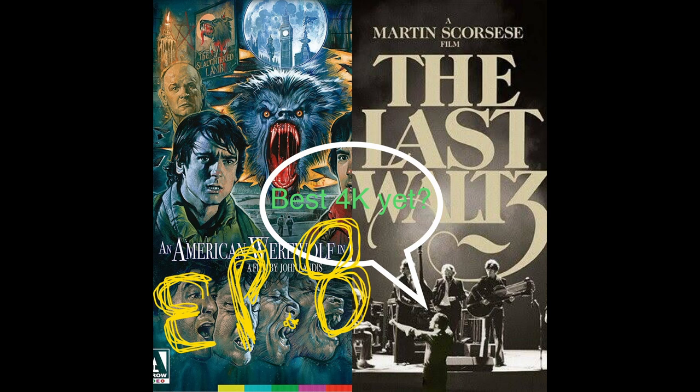This episode is going to be about the 4K restoration of An American Werewolf in London — I picked that one up. And then later on I'm going to talk about The Last Waltz 4K Criterion Blu-ray that just came out on the 30th, and we're going to see which one's the best 4K.